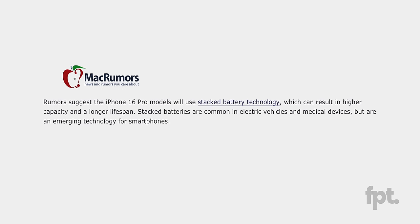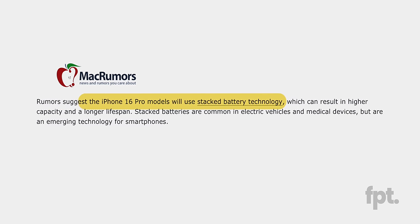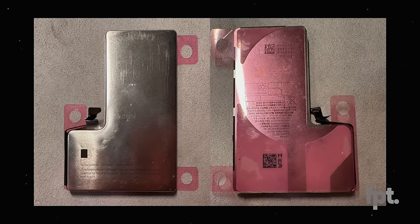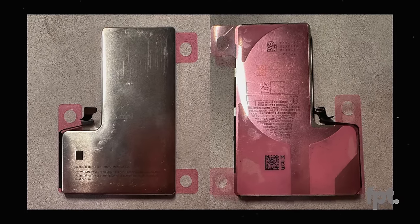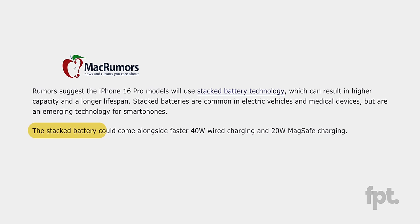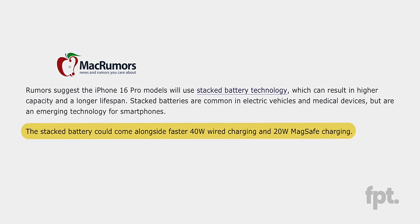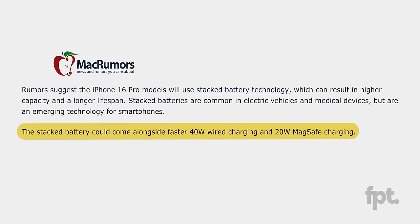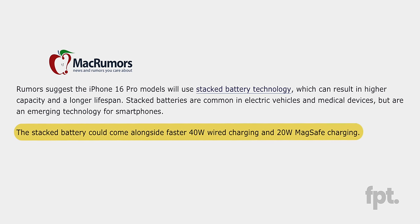We do have word from inside that they're going to have some sort of stacked battery technology for increased energy density. And if those massive battery improvements aren't enough for you, other rumors and leaks suggest that Apple will be implementing faster charge speeds for both wired and wireless charging — going from a max 27-watt wired charge for the 15 Pro to 40 watts on the 16 Pro, and from 15-watt MagSafe wireless charging to 20 watts. This should have been done a long time ago.